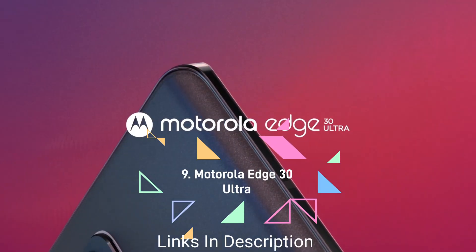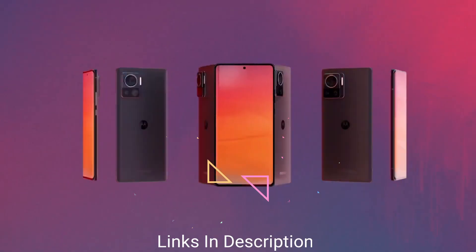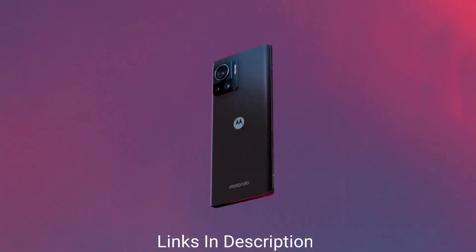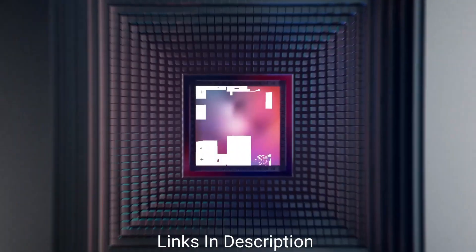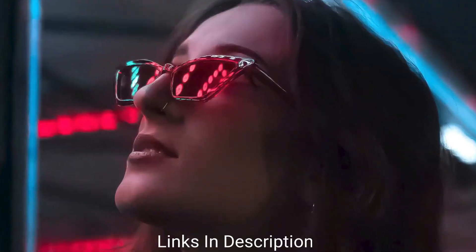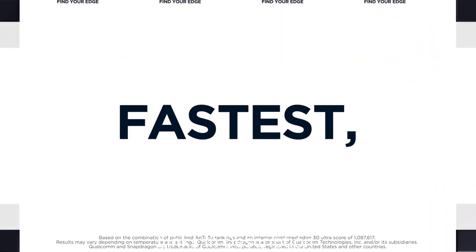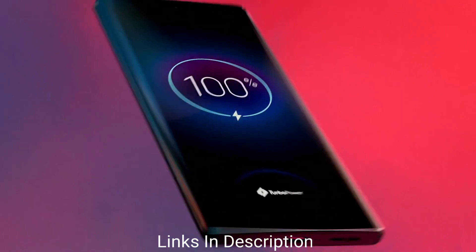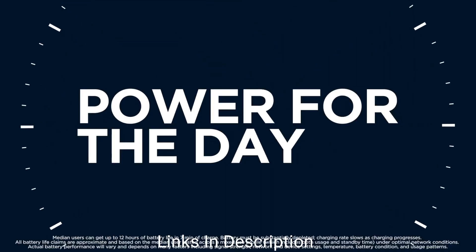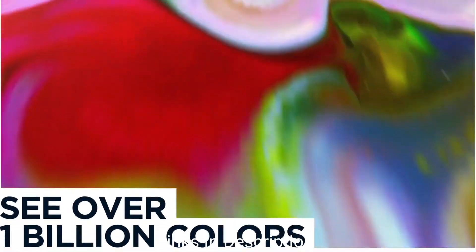Motorola Moto Edge 30 Ultra. The recently launched Motorola Moto Edge 30 Ultra is an amazing camera smartphone. It comes with a high refresh rate and Corning Gorilla Glass protection for the display. It runs a clean UI and comes with dual SIM slots. The smartphone comes in two colors — Interstellar Black and Starlight White — and features a glass body.